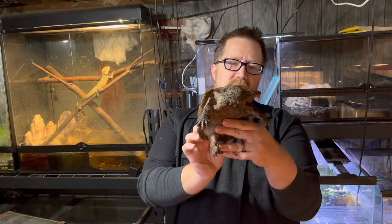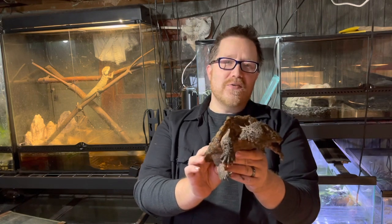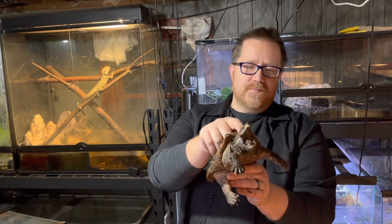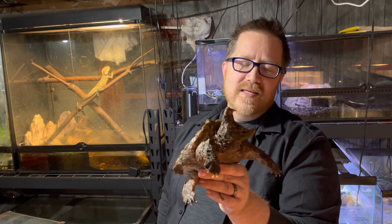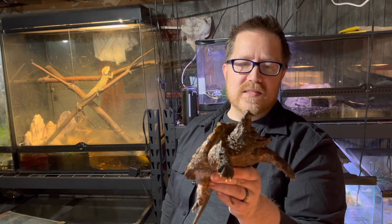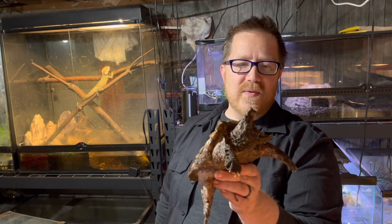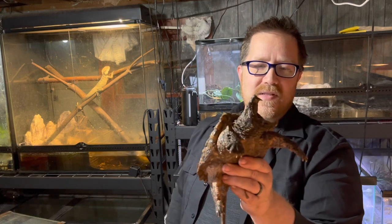Full grown, these guys you can expect to reach 150 plus pounds. Their main diet in the wild is going to be fish, like we talked about before. They will eat crustaceans — they will eat crayfish, snails, small vertebrates like rodents that may come across. They'll definitely take a snack on those. They'll even snap at birds or any small rabbits or other rodents that may get near them in the wild.